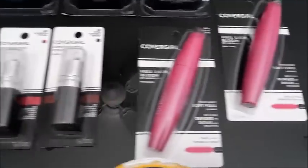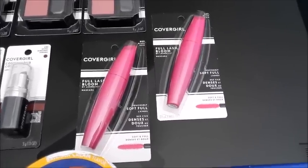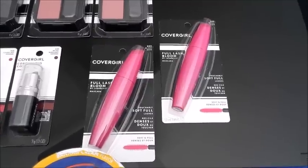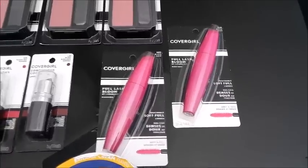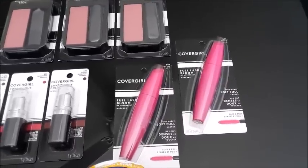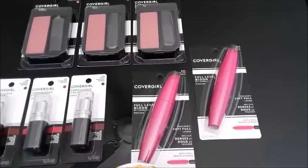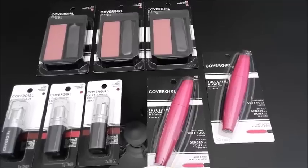The CoverGirl mascaras are $6.24. There's a $3 off coupon — you'll pay $3.74 but get back $3 on Ibotta. The limit is three, but I only picked up two because I did all the CoverGirl in one transaction and was really trying to stay under $20, which is the gift card I cashed out for. When I'm rolling gift cards from Ibotta, I try to stay under the gift card amount so I don't pay anything out of pocket.